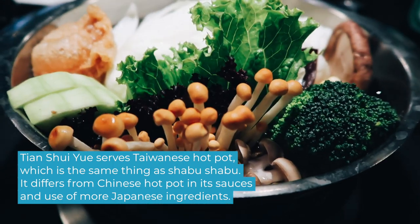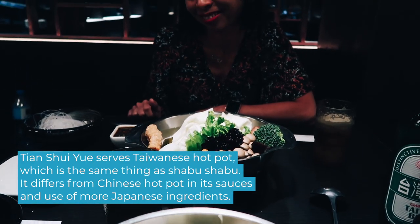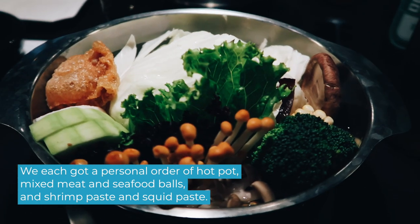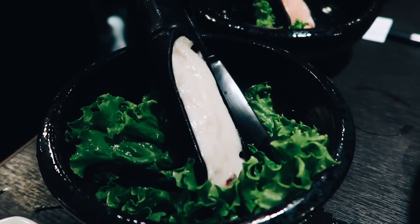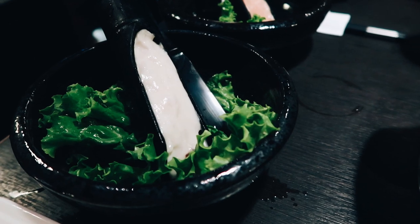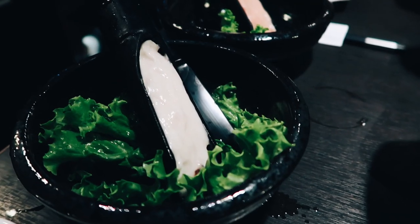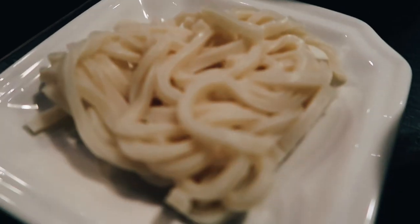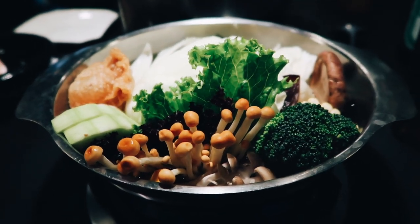Ren and I each got these personal hot pot bowls with meat, veggies, and seafood. We got a few additional things — an order of colorful mixed meatballs. The highlights are squid paste and shrimp paste: you grab a little, put it in the hot pot, and it boils into a little ball shape. So much better than pre-kneaded balls! We also got noodles and a kombu broth each.